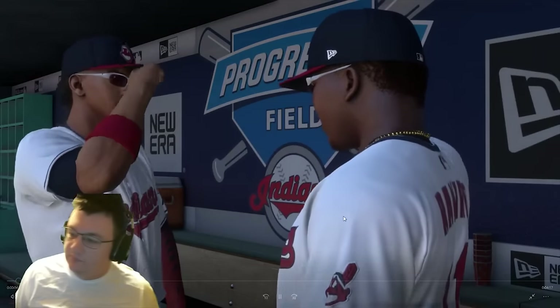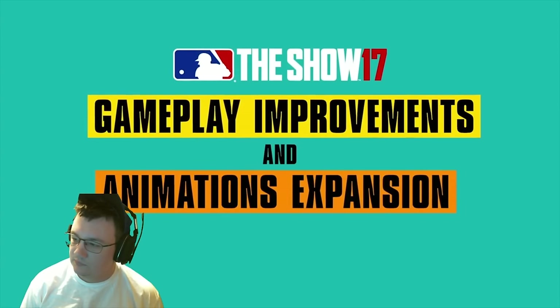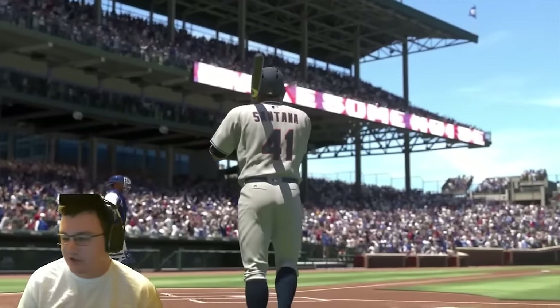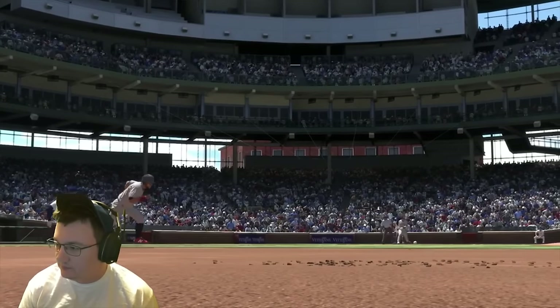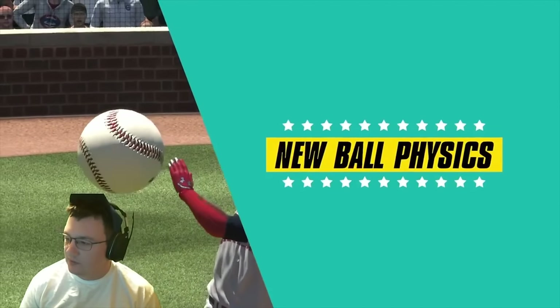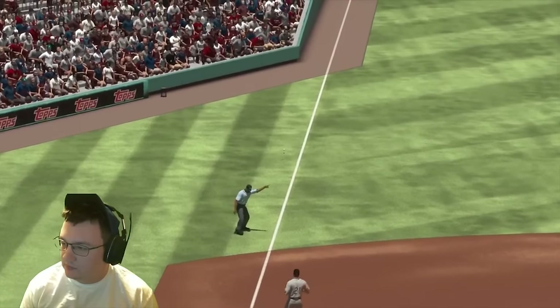Hi everyone. The foundation MLB The Show was built on is and will always be gameplay. With that in mind, let's take a look at some of the improvements you can look forward to in the gameplay and animation realm. This year we greatly increased the variety of hits possible in The Show.